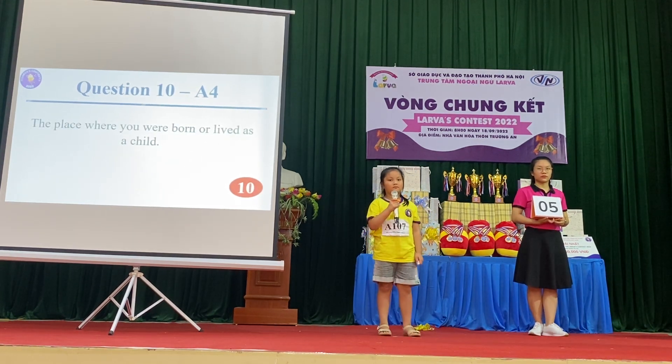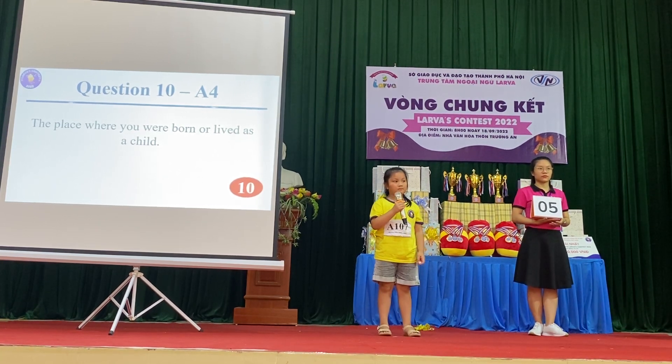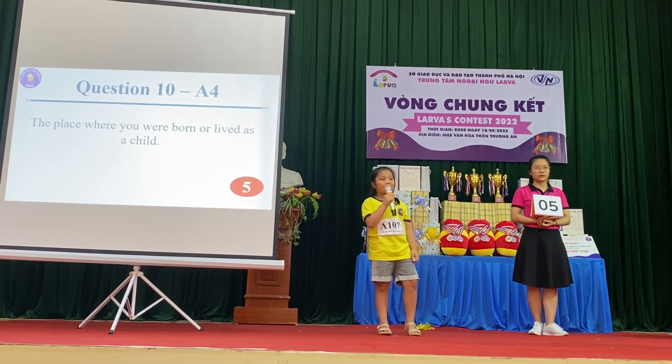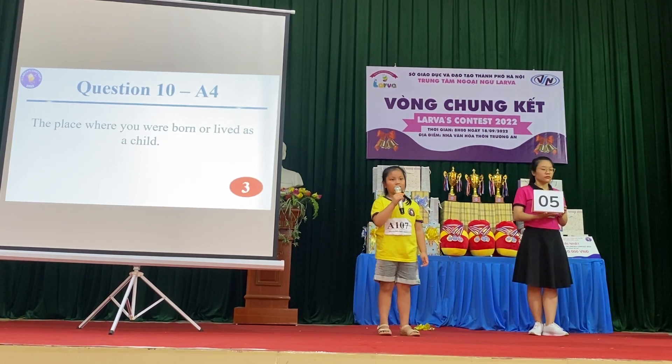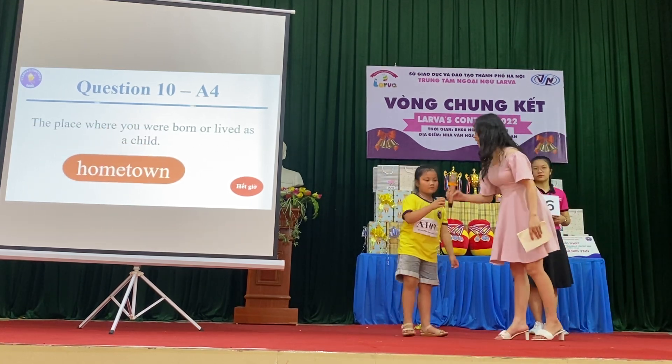Question 9: The place where you were born or live as a child. Well done. Very good. You got 6 answers. Good job.